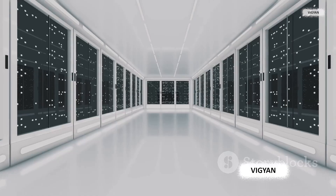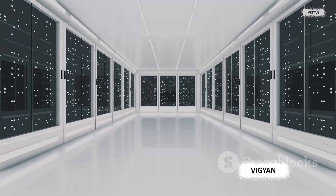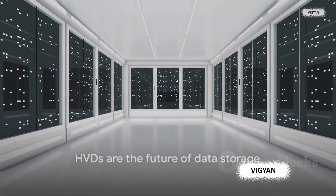Not to mention, HVDs also outperform both in terms of data transfer speed. When it comes to retrieving stored data, speed is king — and HVDs rule the roost. HVDs are not just another storage option; they're the future.